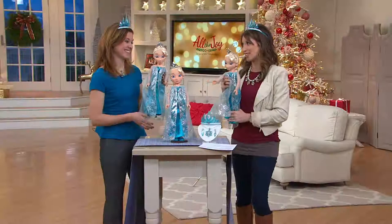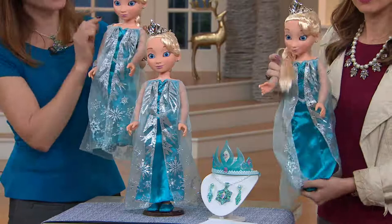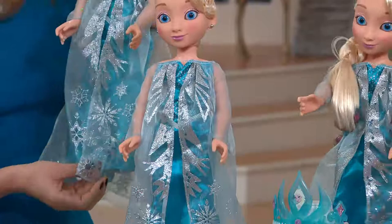This doll is exquisitely done. She's stunning. She has hand-rooted hair, so everything is very high quality. Her eyes are beautiful — they're Macore eyes, the highest quality glass eye you can get. Her face is hand-sculpted and hand-sanded for that porcelain matte finish. And I love the gown — it is just like what Elsa wore in the movie. We work really close with Disney to get that look.